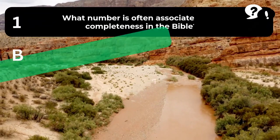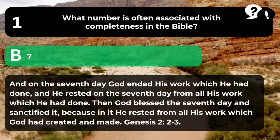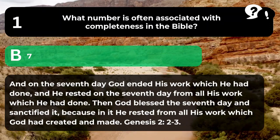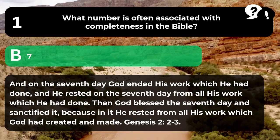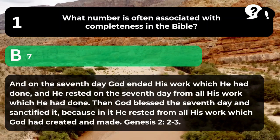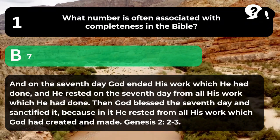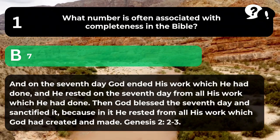The answer is B. 7. "And on the seventh day God ended his work which he had done, and he rested on the seventh day from all his work which he had done. Then God blessed the seventh day and sanctified it, because in it he rested from all his work which God had created and made." Genesis 2:2-3.